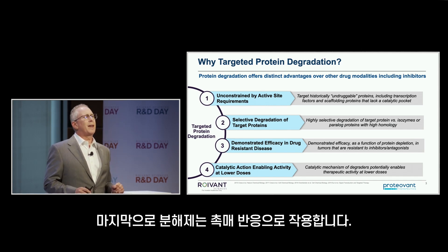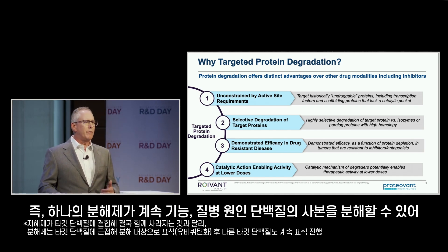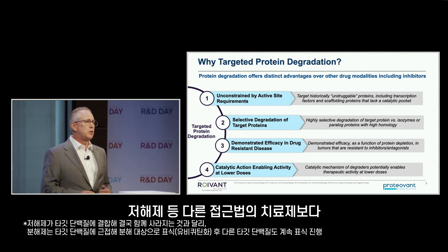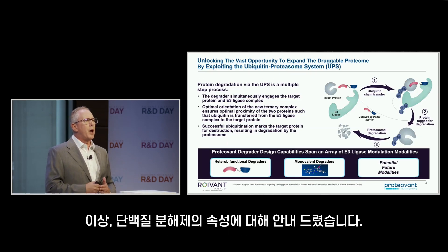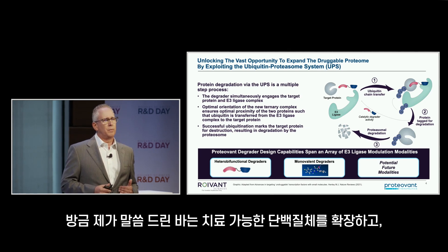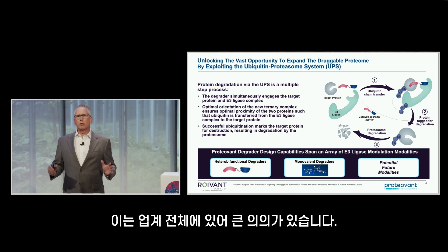Finally, degraders are catalytically efficient — one degrader can degrade many copies of the same disease-causing protein. Therefore, it's possible to achieve therapeutic activity at lower doses than one might see from other drug modalities, including inhibitors. These attributes of protein degraders really set the stage for us to expand the druggable proteome and treat patients with debilitating diseases that were out of reach before.